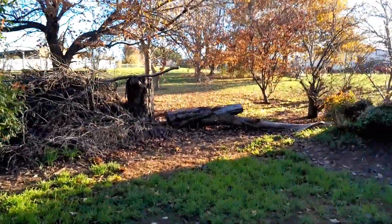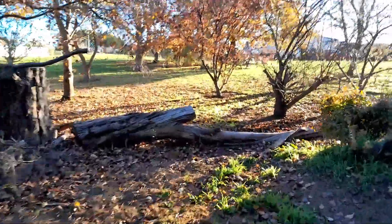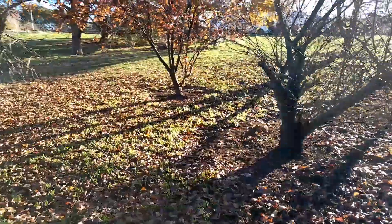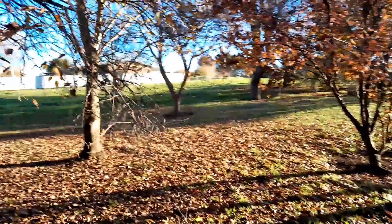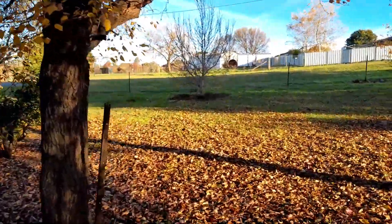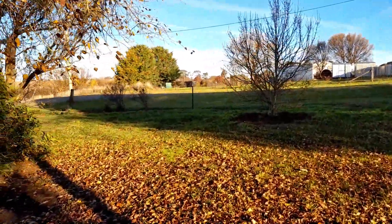The fallen tree we're going to be cutting up for firewood. And all the fallen autumn leaves.